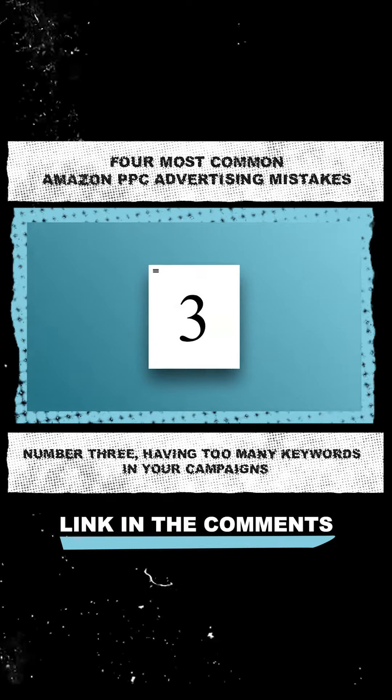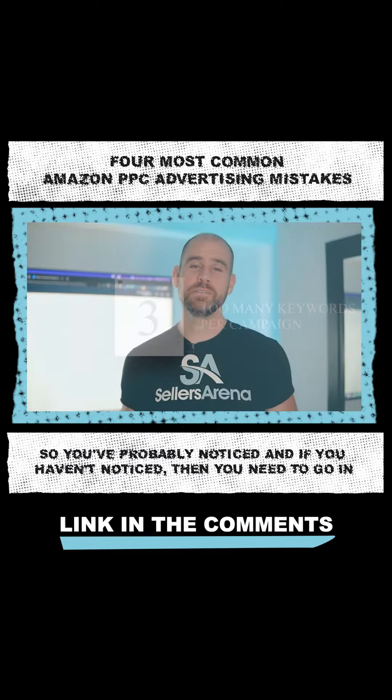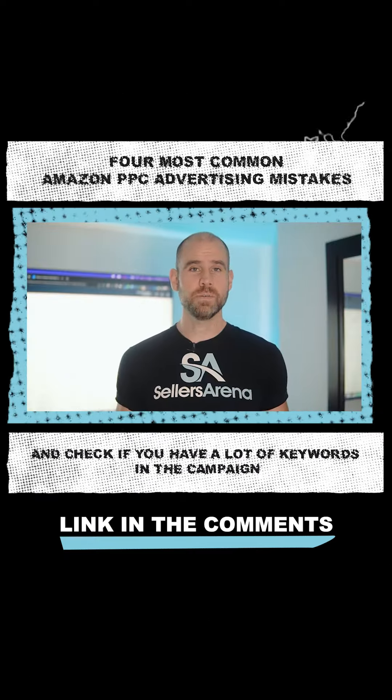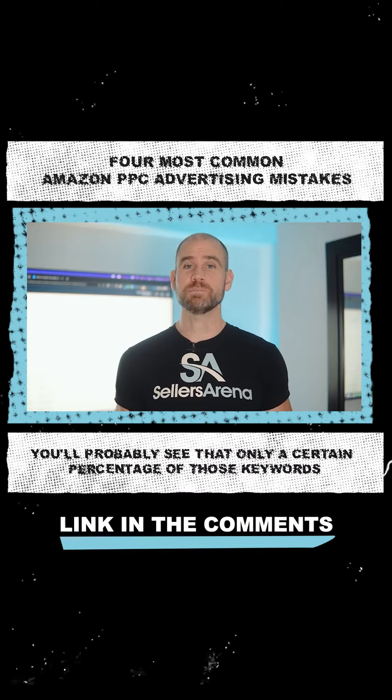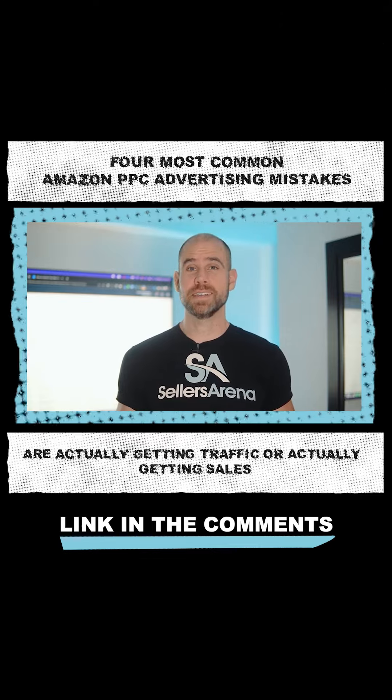Number three, having too many keywords in your campaigns. You've probably noticed — and if you haven't, you need to go in and check — that if you have a lot of keywords in the campaign, only a certain percentage of those keywords are actually getting traffic or actually getting sales.